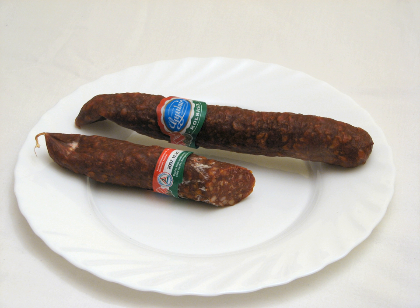Hungary's most famous salami is téliszalámi.